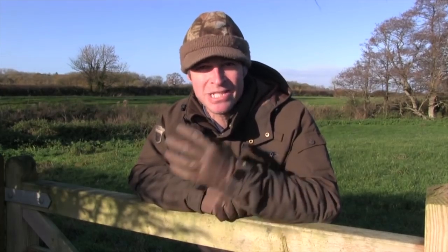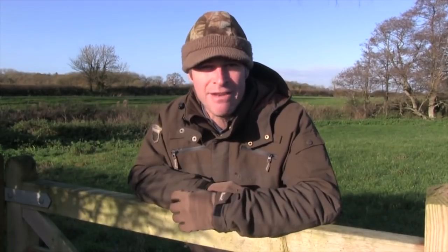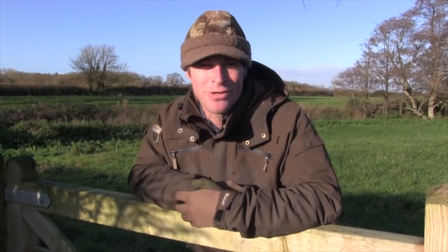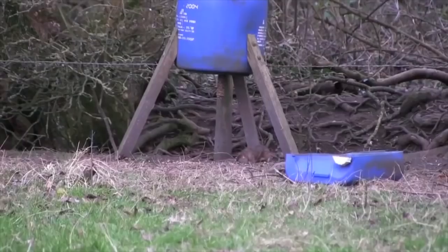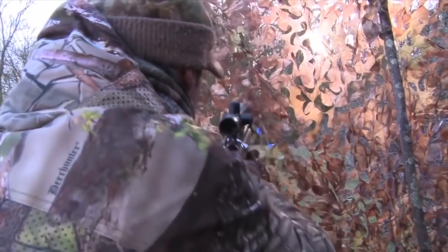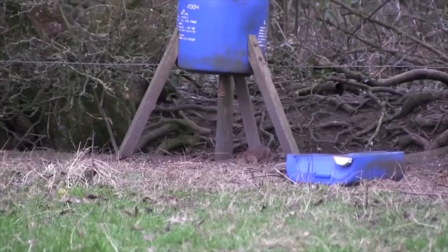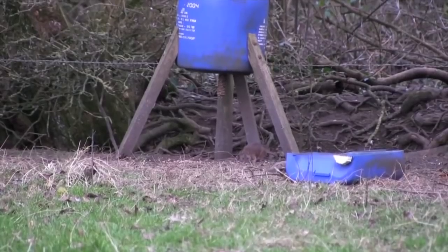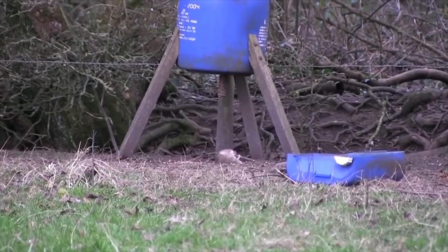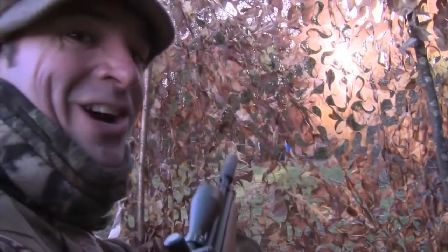Staying with the ratty theme, it's always a bonus to bag one when you're not really expecting to see them. This memorable scaly tail turned up at a grain feeder while I was waiting it out for squirrels. Sure enough, it soon creeps out for another munch, only this time it makes the mistake of lingering. It hung around just long enough to give me a shot, and I managed to nail it.